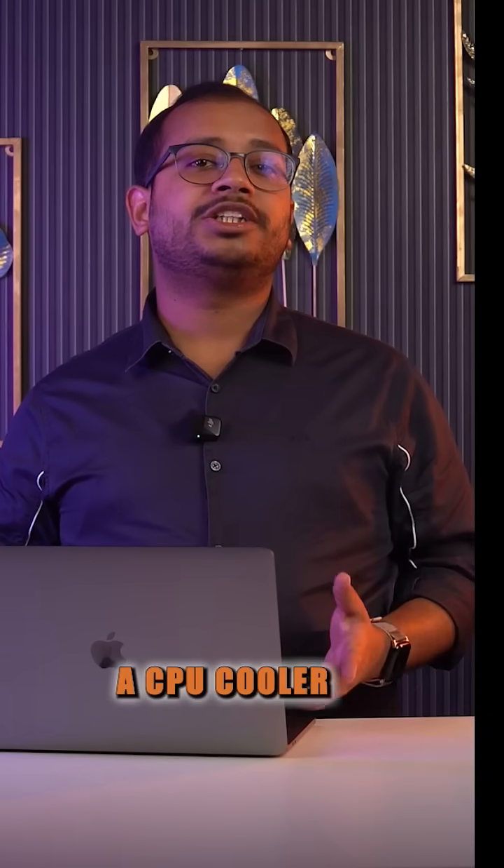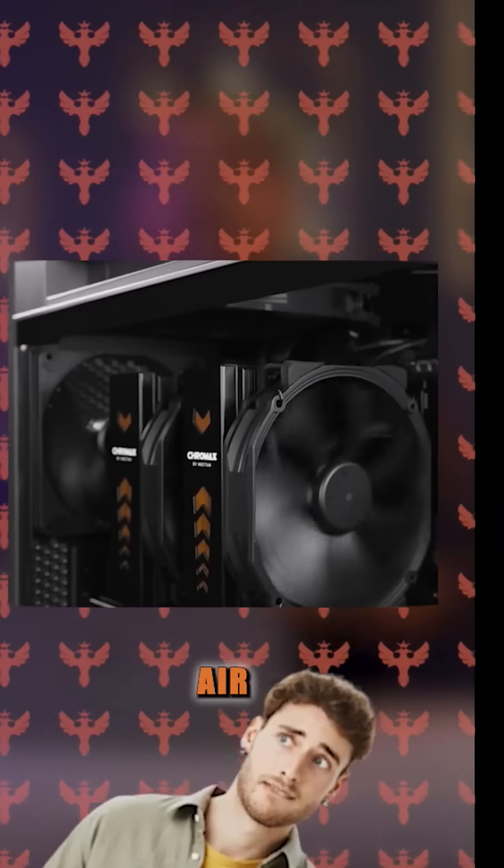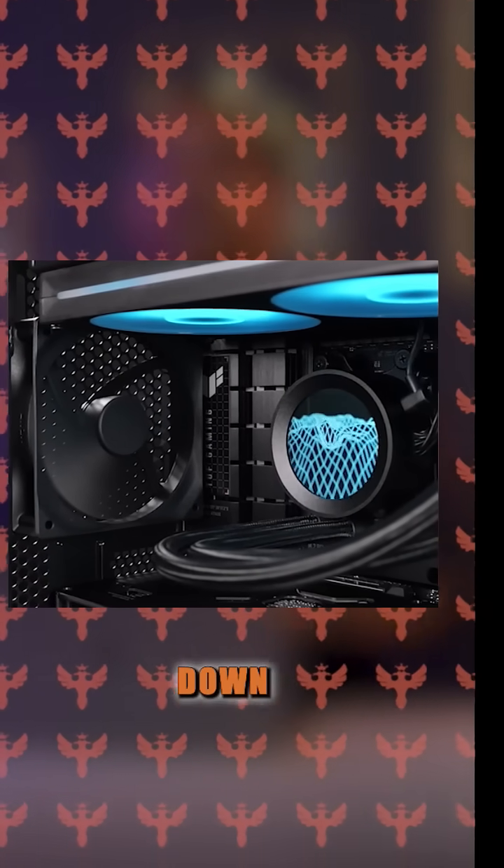Building a PC? You're gonna need a CPU cooler. But should you go for air cooling or liquid cooling? Let's break it down.